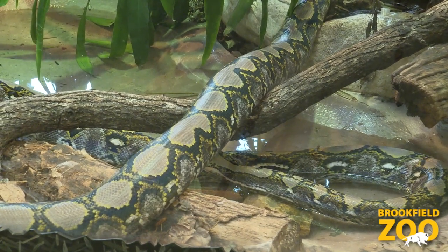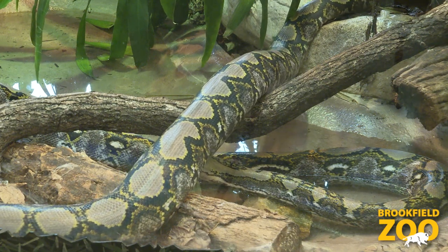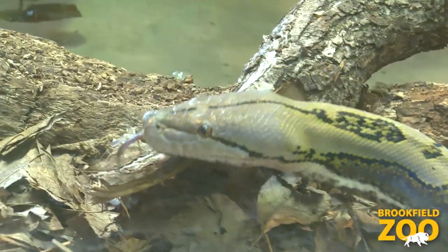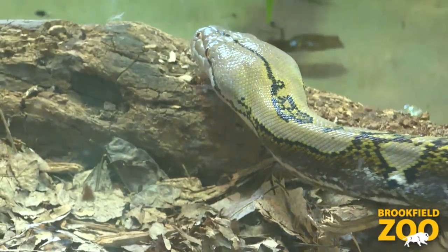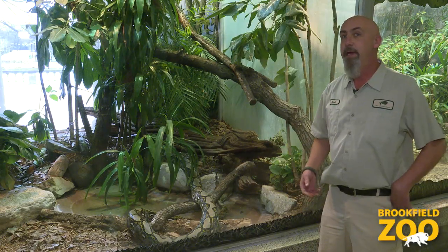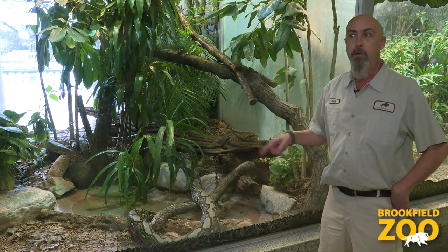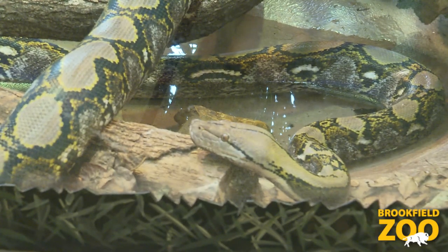They get a much heavier body. They are a constrictor, so she would ambush her prey, grab them and slowly squeeze and suffocate them, and then consume them whole. Pythons lay eggs and they are one of the species of snake that will actually sit with their nest, curl around the eggs and move around on them, thereby generating a little more heat to help raise the temperature for incubation.